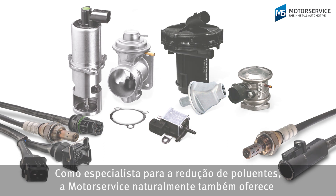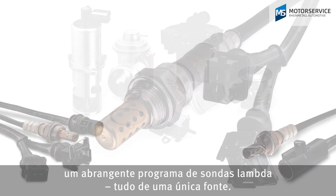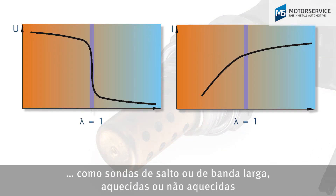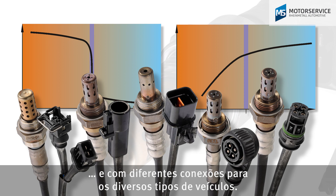As a specialist in emission control, motor service of course offers a comprehensive lambda sensor range, all from a single source. They're available in different models, such as jump probes or wide-range lambda probes, heated or unheated, and with various connections for the different vehicle types.